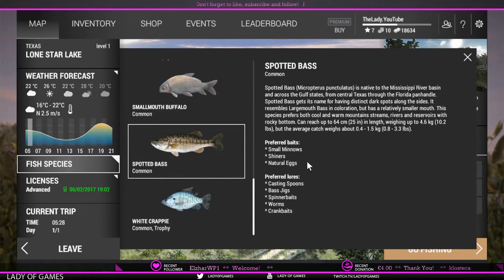The preferred baits are small minnows, shiners, and natural eggs. Preferred lures are casting spoons, bass jigs, spinner baits, worms, and crankbaits. So all of these can be used, and then some more.